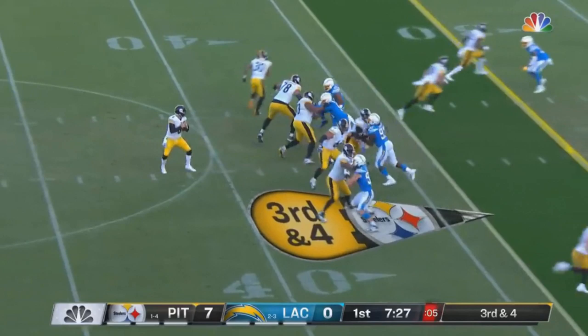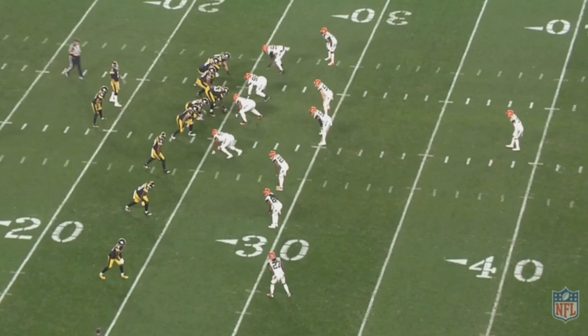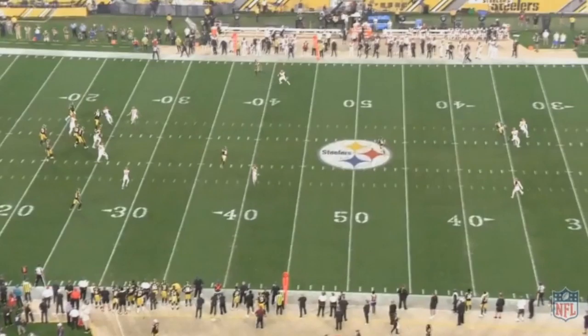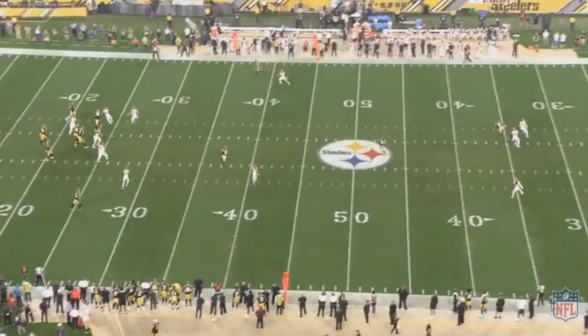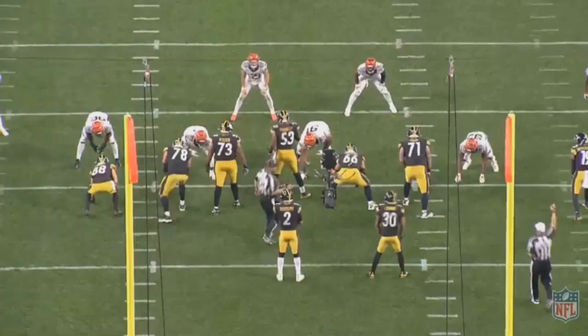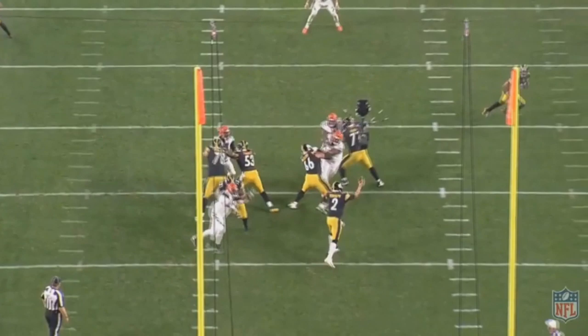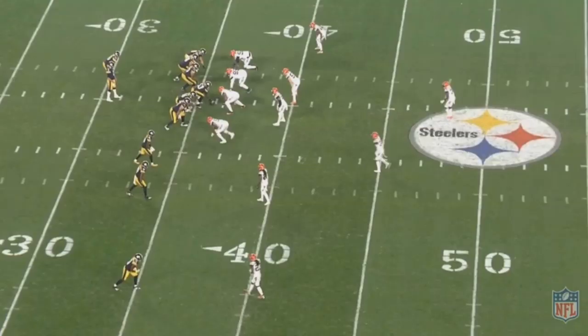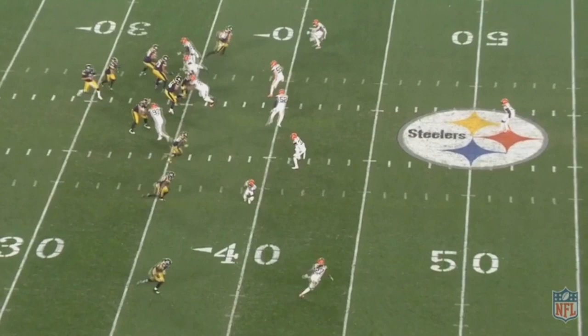That's how the Steelers are using Hodges — the mindset is don't ask him to make too many big plays. Let him rely on James Conner, the offensive line, and Juju Smith-Schuster; just have him do small things. I'd be shocked if Hodges throws for over 300 yards in a single game — they're expecting him to be a game manager. And if he can be a game manager, they can potentially win some games. They have no reason to tank since they don't have a first round pick, so they should absolutely be trying to win.